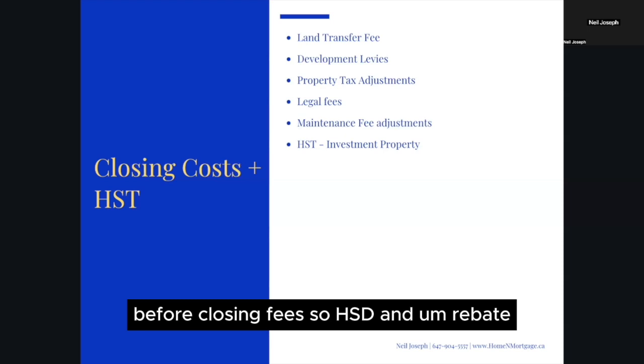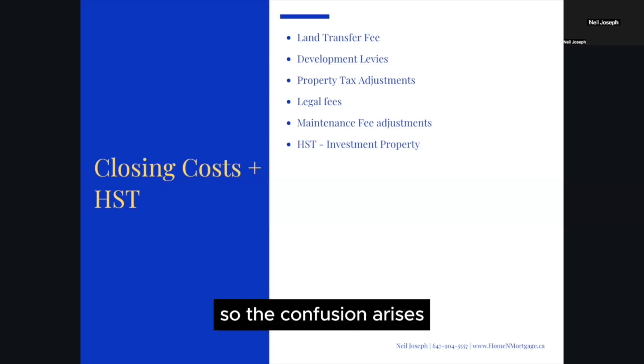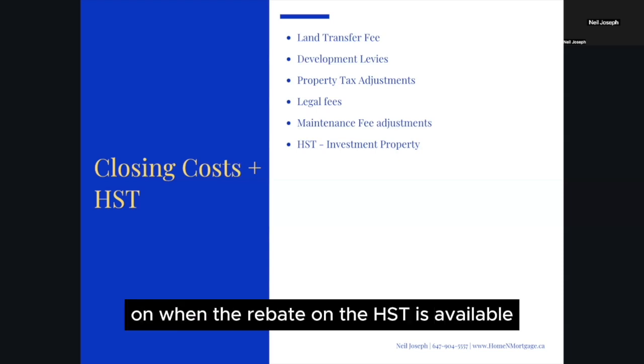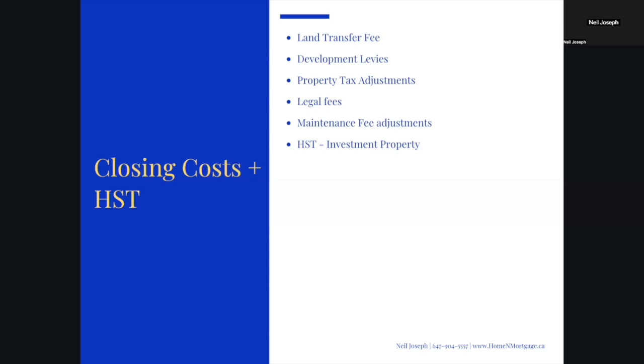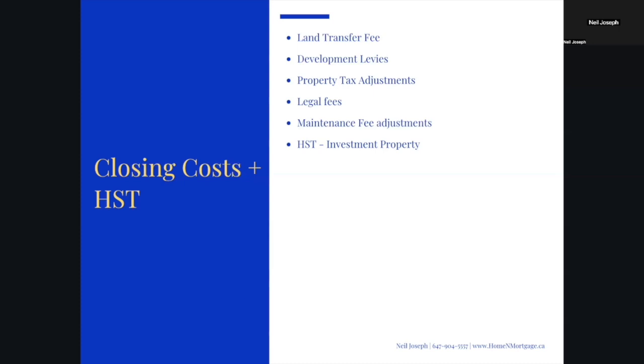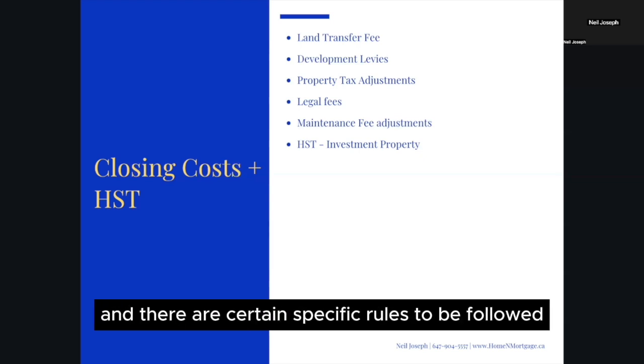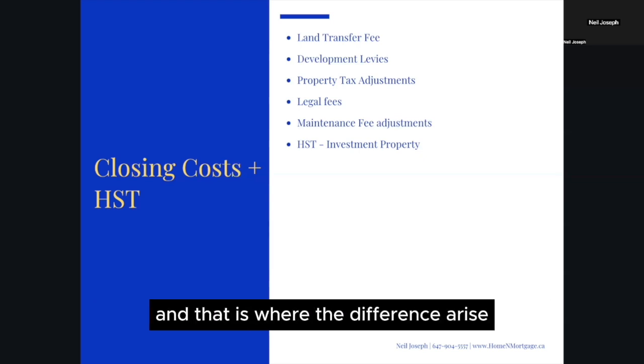HST and rebate: all buyers of new homes purchased from builders must pay HST, which is 13 percent of the purchase price. For owner-occupied homes, the builder is usually able to claim the HST rebate on your behalf, so you don't have to pay that amount at closing. For investment properties, however, the buyer must claim the HST post-closing, and there are specific rules to be followed — that is where the key differences arise.